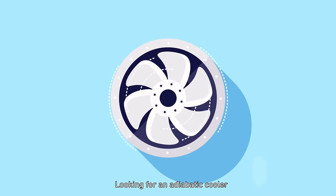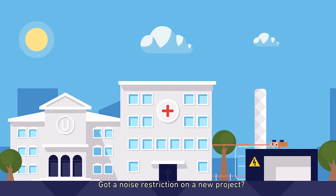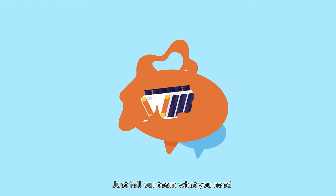Looking for an adiabatic cooler that adheres to the latest HSE Legionella guidelines? Got a noise restriction on a new project? We have everything for you at Transtherm. Just tell our team what you need.